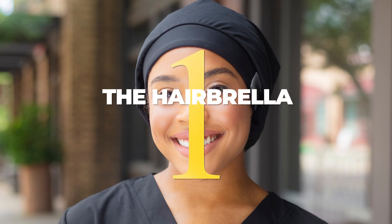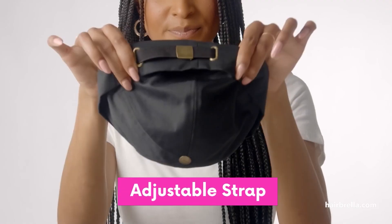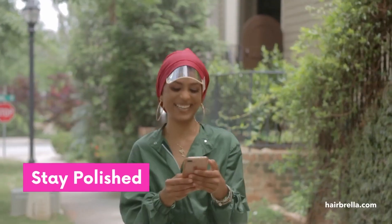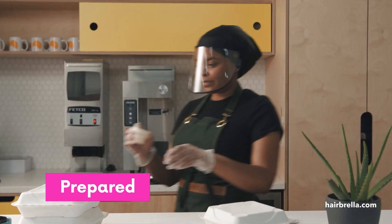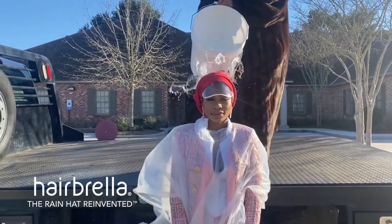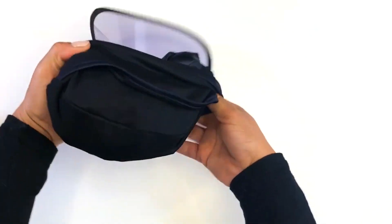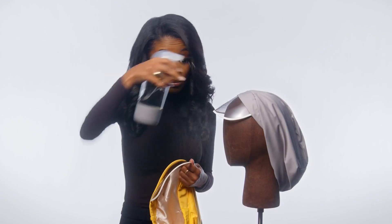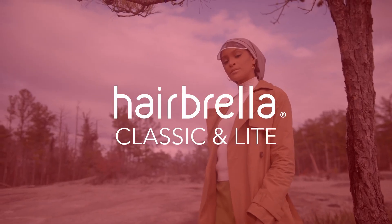1. The Hairbrella is a small, foldable umbrella that is perfect for keeping in your bag when you travel. It protects your hair against snow, humidity, wind, and anything else Mother Nature decides to send your way. The satin-lined hat has a special coating that helps repel water, and the umbrella itself is made of durable materials that will stand up to the elements. Plus, the Hairbrella folds up small enough to fit even in the smallest bag, so you can always have it on hand when you're traveling and the weather takes a turn.